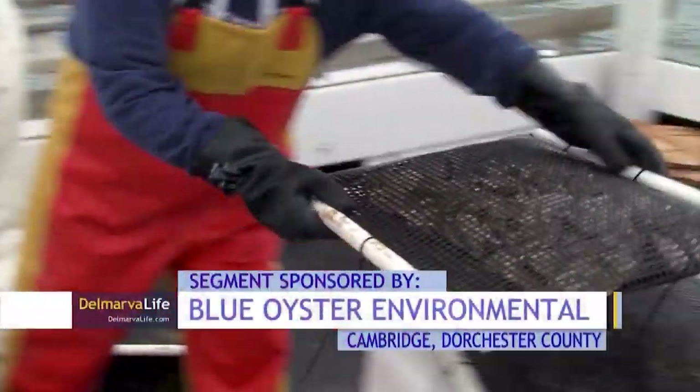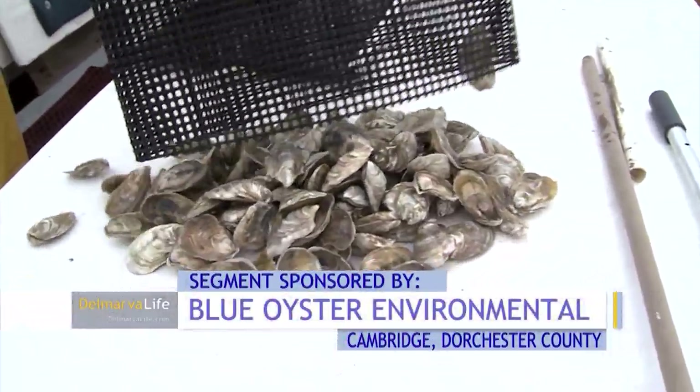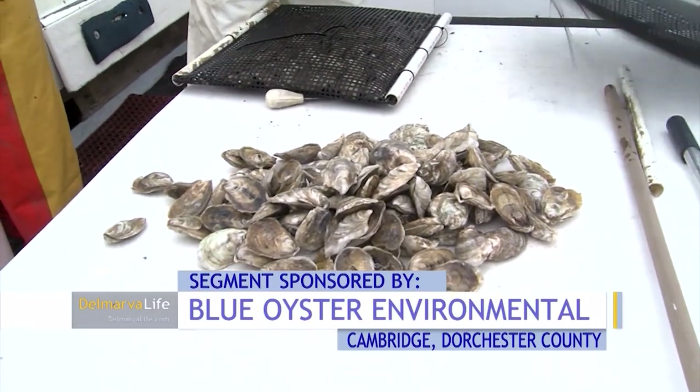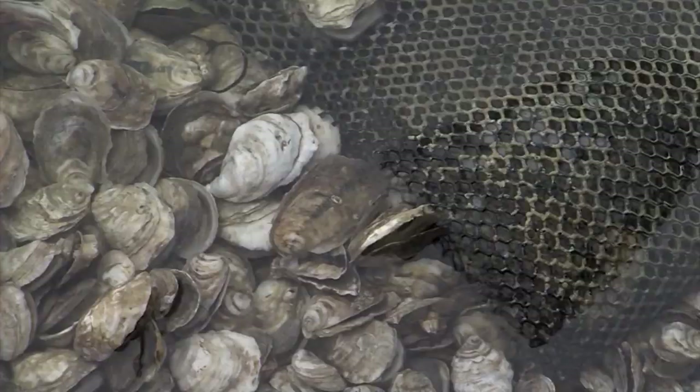Blue Oyster Environmental may be a company name you haven't heard of before. It's only about a year old, but once you learn about the revolutionary work they're doing, it's a name you won't soon forget.